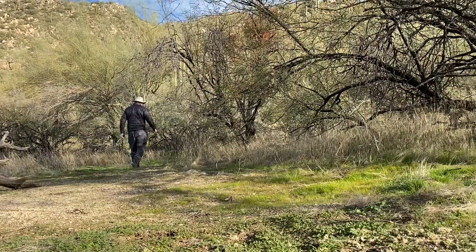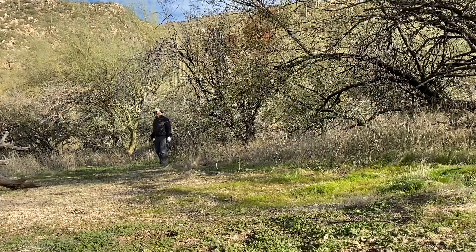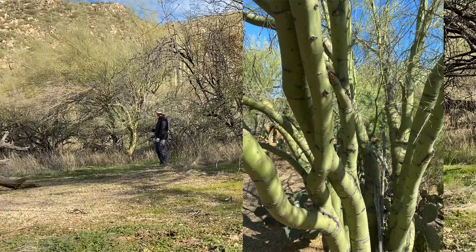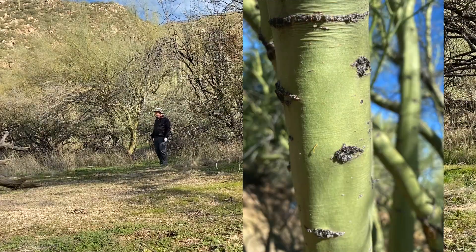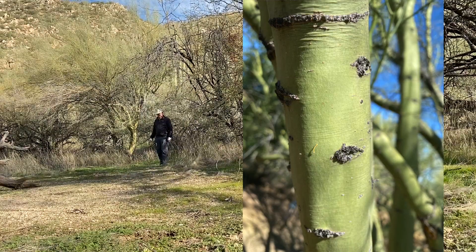Another tree here in this little grove is a Palo Verde tree. Palo Verde is Spanish for 'green stick,' and you can see why it's called that. The bark actually has chlorophyll in it, so even when there's no leaves on the tree during the winter like this, it can still photosynthesize calories.